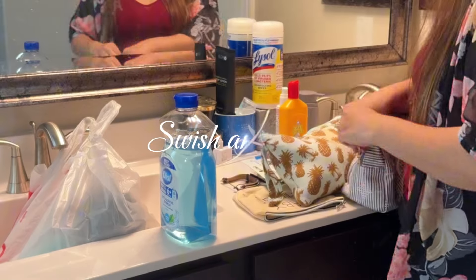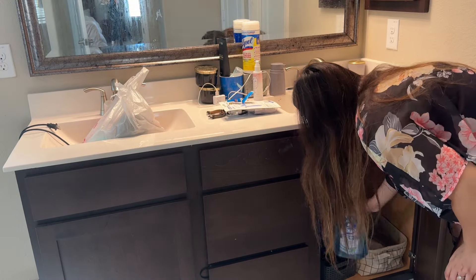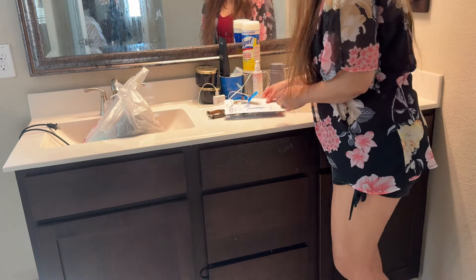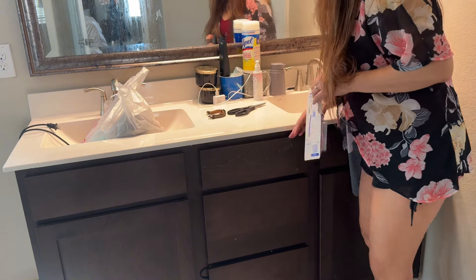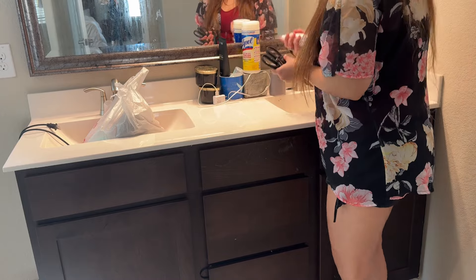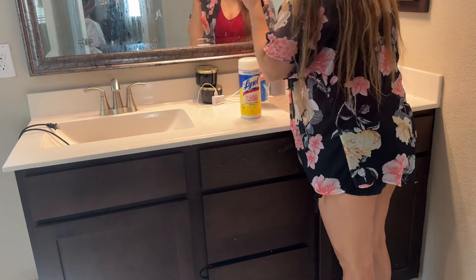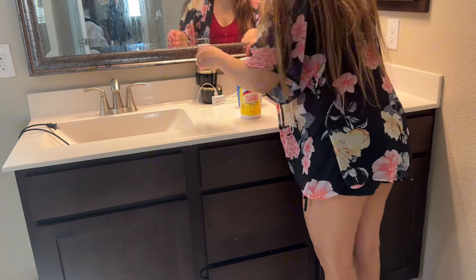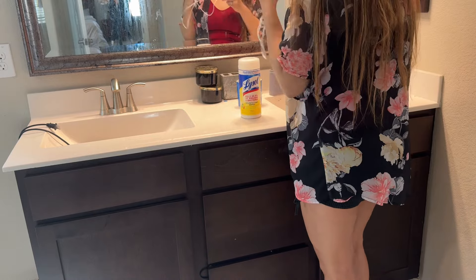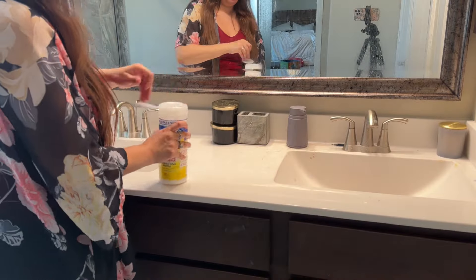Next on the list is the swish and swipe. Basically, you clean off your bathroom countertop with a quick wipe-down and also do a quick wipe-down of the toilet. Now this is actually my first day doing FlyLady and just starting the routines. My bathroom was not quite swish-and-swipe ready because I had a lot of stuff on it, but I did a quick swipe and a quick clean of the toilet. This is just the basic of the FlyLady system — we're just starting out.